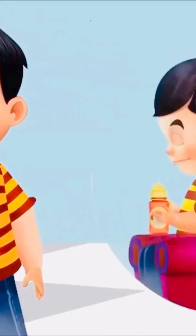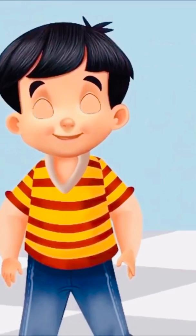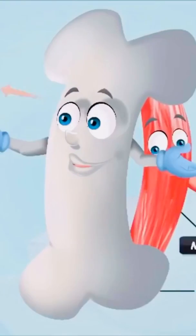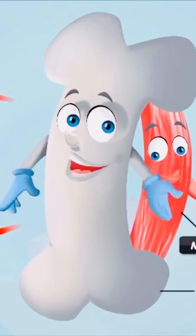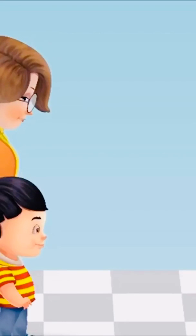Sid is able to sit, hold a bottle in his hand, and stand with the help of some special body parts. Do you know which body parts these are? Bones and muscles! "We are the bones and muscles of Sid's body. From sitting to standing to writing, we help him in everything. Come on Sid, let's go home now."